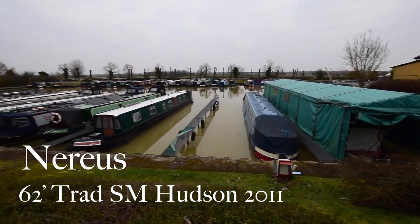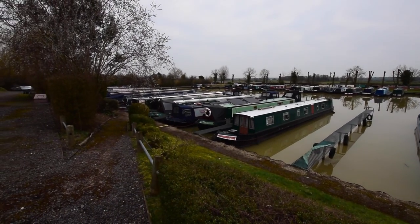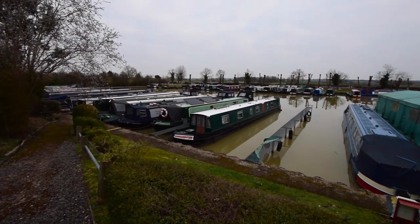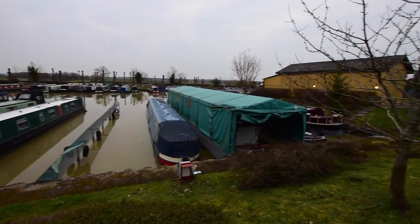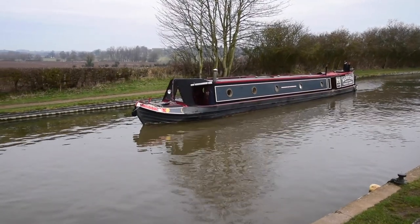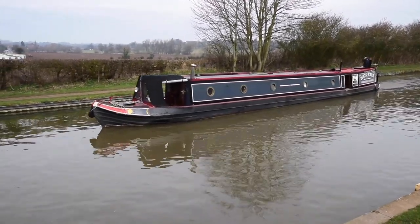It's eight o'clock on a Sunday morning and I'm at Yardley Gobian Marina, just south of Toaster. The reason I'm showing you this is because the boat we're about to see, Noreas, was moored here. We've got an eight-hour cruise ahead of us to take her back to our office, but there is a mooring available at that marina if you bought the boat and wanted to moor her there.